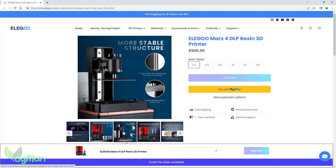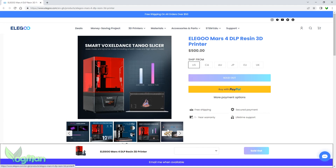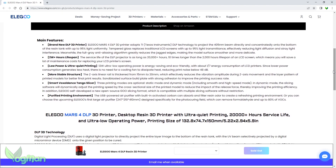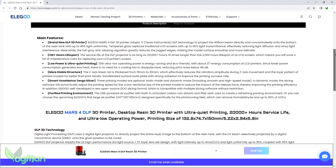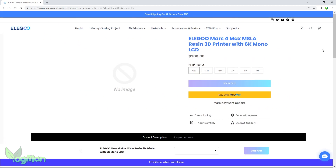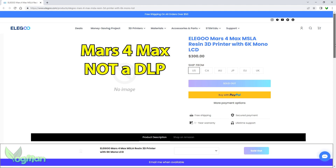Unfortunately, right now it appears that there are no printers actually available. So whether there was an actual sale or whether Elegoo is just being clever in its marketing, I really don't know at this point. But I have to admit, I am very keen to find out. However, I just want to issue one quick word of warning: Elegoo have also released their Mars 4 Max 6K printer and that is not a DLP printer.